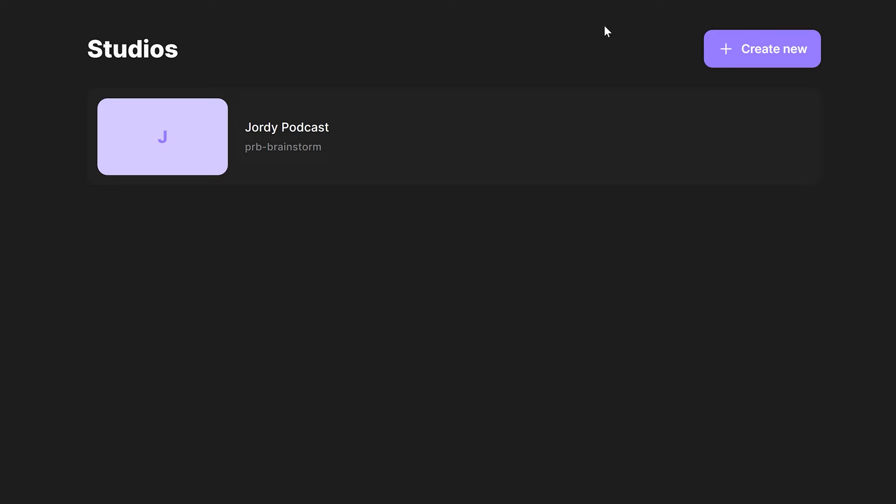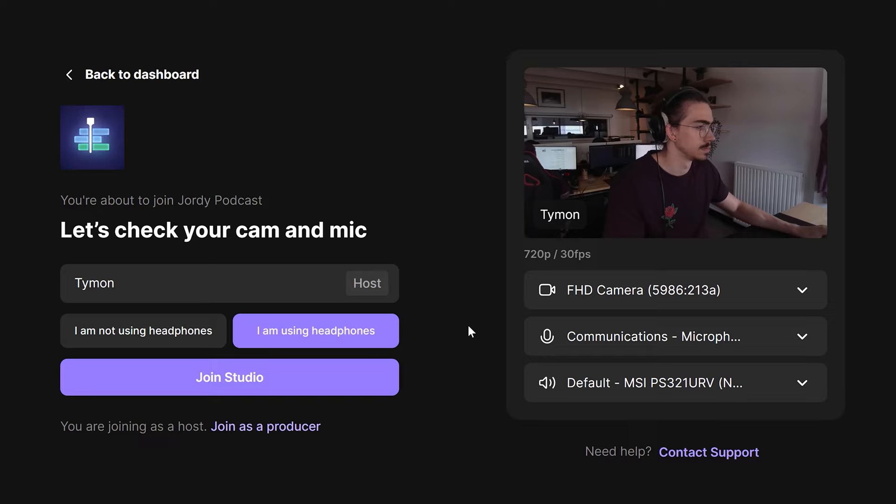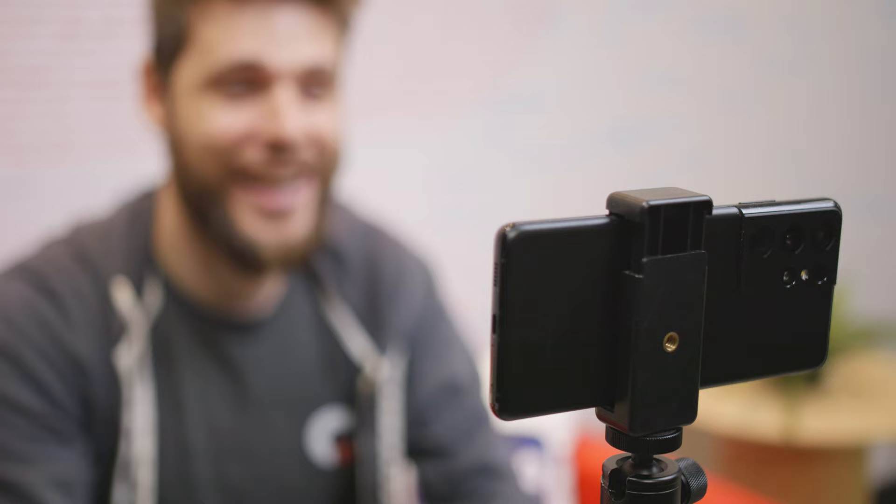To get started, you need to create a virtual studio where all the participants will connect to. Click Create New and give it a name. Here you can change the studio settings. Type in your name and select if you're using headphones or not. Using headphones is definitely recommended. Now you can choose your camera and microphone from the drop-down menu. Once you're done, enter the studio. There's also a free iOS and Android app that you can use to join the podcast if you're using your phone.